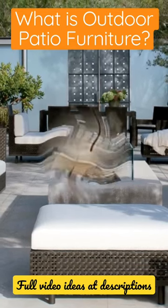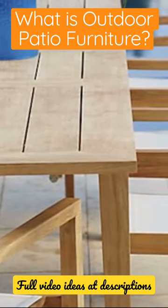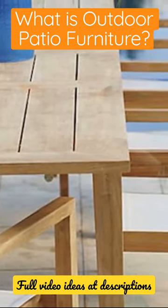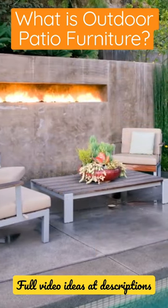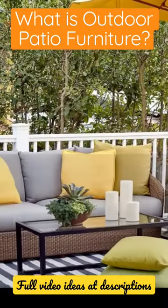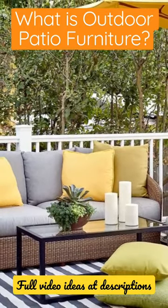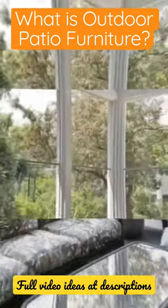What is outdoor patio furniture? Outdoor patio furniture is furniture designed to be used outside. It's typically made from materials that are weather-resistant, such as metal, wood, or plastic. Outdoor patio furniture comes in a variety of styles, from classic to modern, and can include chairs, tables, loungers, and more.